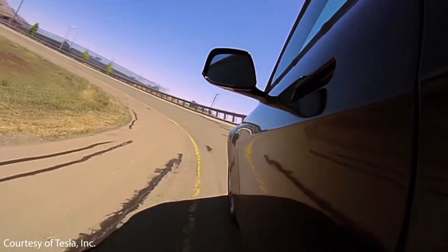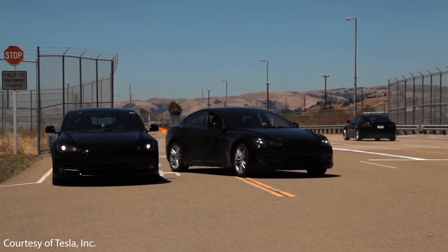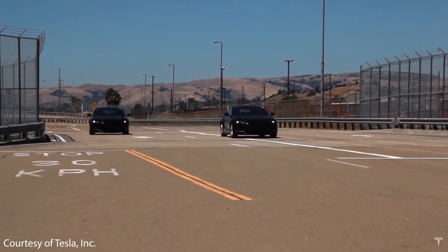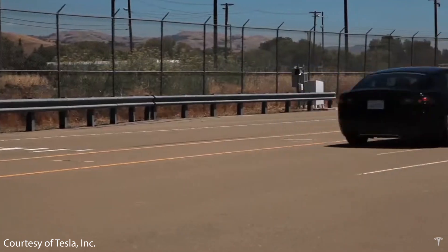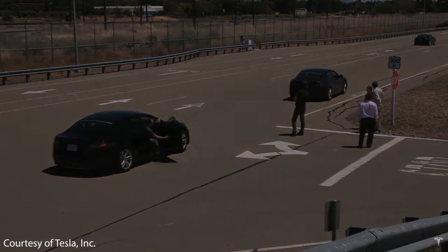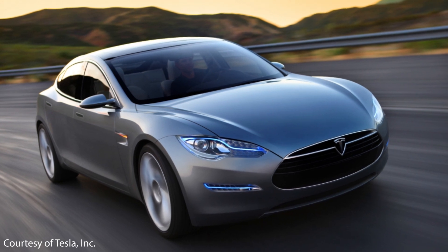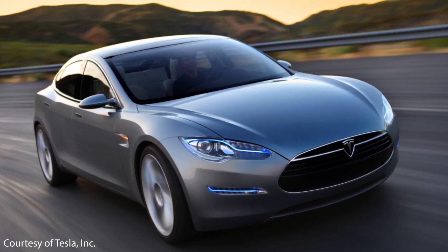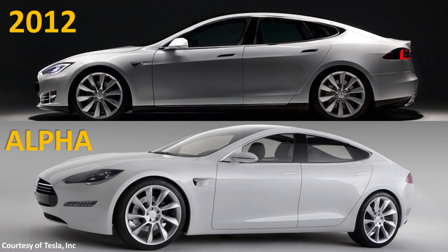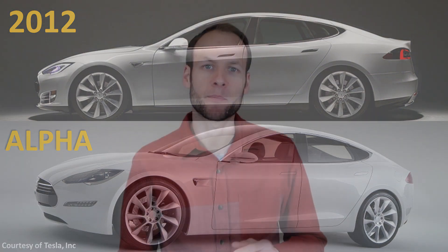In March of 2009, Tesla unveiled a prototype version of the Model S to the world. While the prototype is recognizable as a Tesla Model S, there are quite a few differences to what was actually delivered to customers in 2012. In this video, I want to take a step back to 2009 and look at the Model S prototype, compare it to the production Tesla Model S in 2012, and then briefly talk about the evolution of the Model S to what we have today.